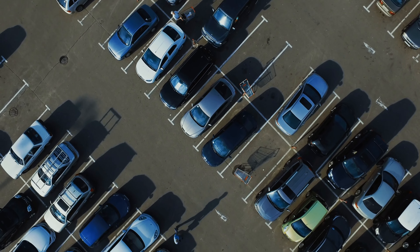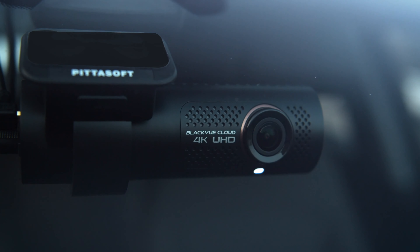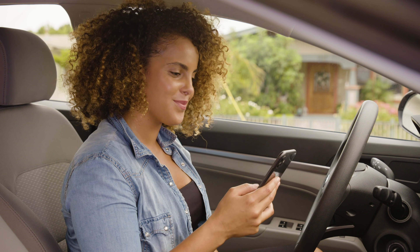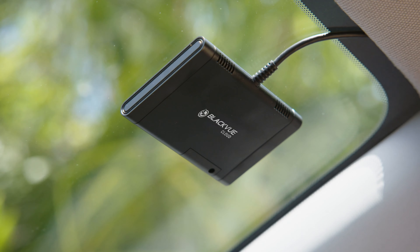We understand that you're not always with your car. The DR900X makes it easier than ever before to connect to the cloud by pairing your dashcam with a mobile hotspot or plugging in the optional LTE module.